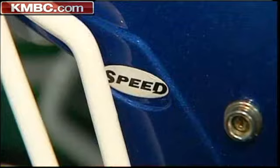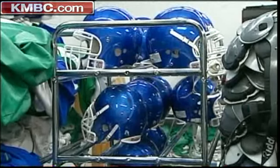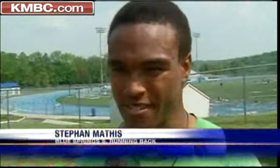This is the Riddell Revolution Speed, rated as the best available. You'll find it here in the Blue Springs South equipment room and on this player's head during the season. It feels really good. When we're conditioning it's tight, but not tight to where you get a headache. I really enjoy the comfortable cushion of the helmet.